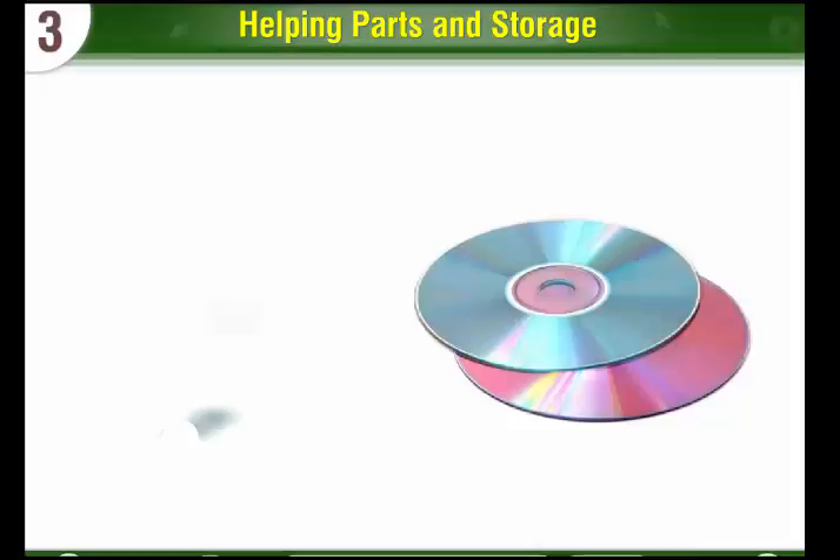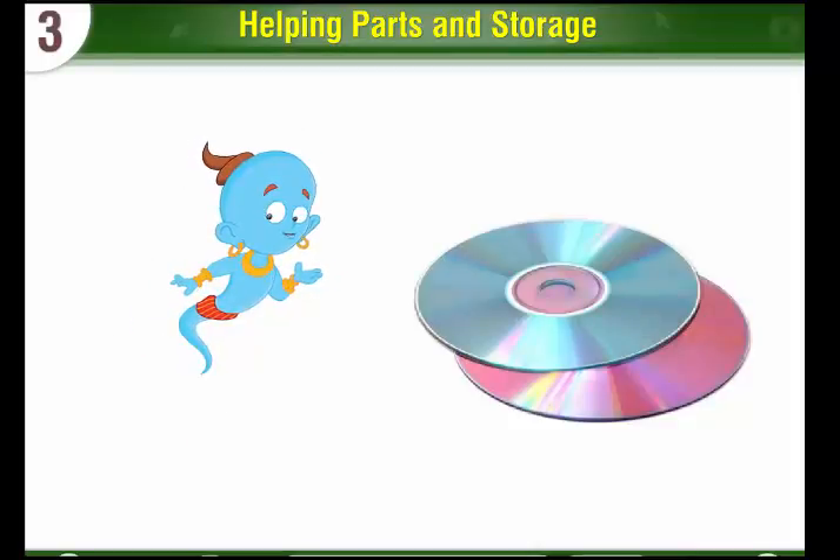CD and DVD: A CD is round in shape and has a shiny surface. A DVD looks like a CD but stores more work than a CD.